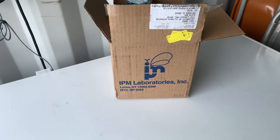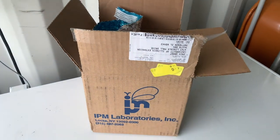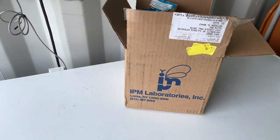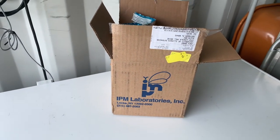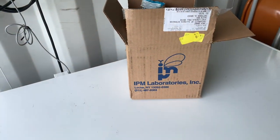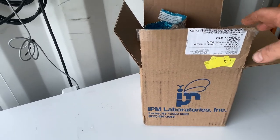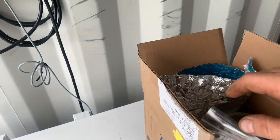Here's the package I received. This is from a company called IPM Labs in Locke, New York. I'm going to put a link in this blog on the YouTube channel to a list of different vendors that supply beneficial insects. I'm not specifically advocating for IPM Labs — it's just the one we happen to work with out of New York. Their prices were very competitive, and there are others like Arbico Organics and a few others domestically.